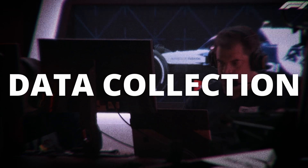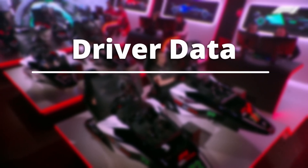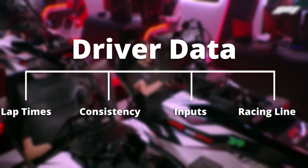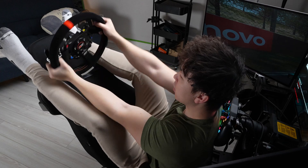While the driver is out on track, engineers collect data from three primary sources. Number one: driver data — lap times, consistency, brake and throttle inputs, and the racing lines. This type of data also includes stress management, focus levels, and positioning in the cockpit, which could have an impact on performance.